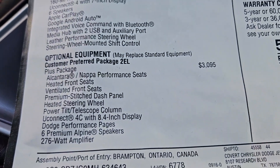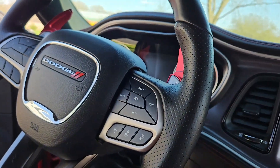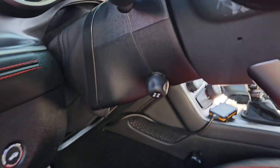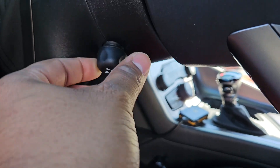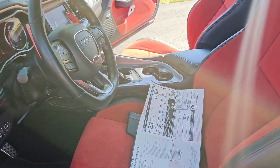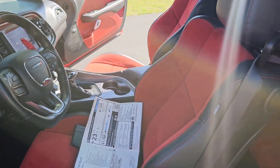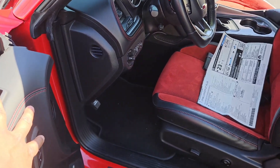Next is the heated steering wheel and power tilt/telescope column. There's a little knob you can move up, down, forward, and backward. You also get memory buttons — clicking button one goes to my driving position; pressing button two moves it all the way up so I can easily access the back seat.